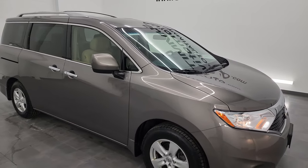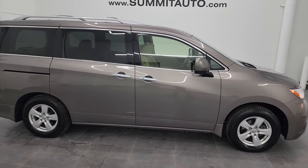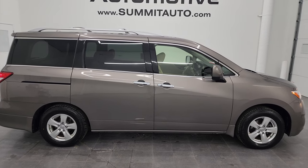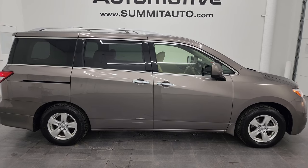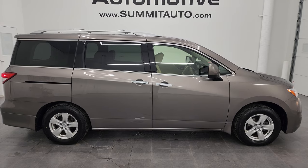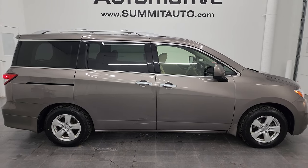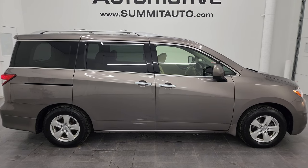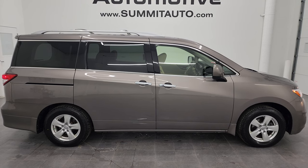I would highly recommend this van from a quality and condition standpoint — I don't think you'll find too many minivans from 2015 as nice as this one. To see more pictures or one of our other 550 new and used cars, trucks, SUVs, minivans, and Wranglers, go to summitauto.com for full pictures and descriptions of every vehicle. For more HD videos, go to youtube.com/SummitAuto and click the bell notifications for updates each and every day.